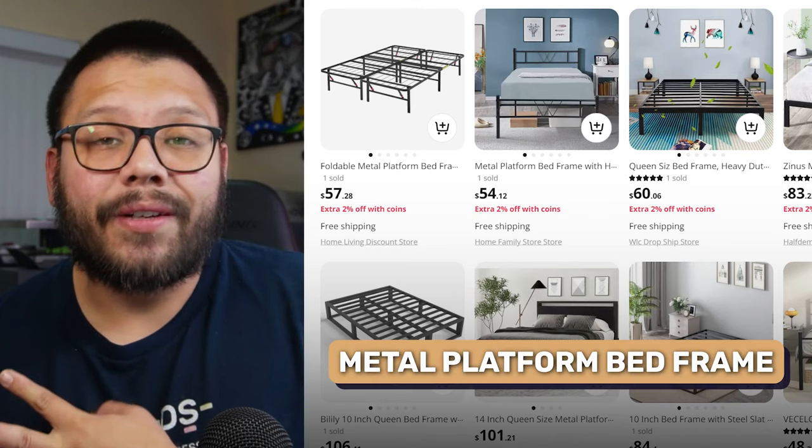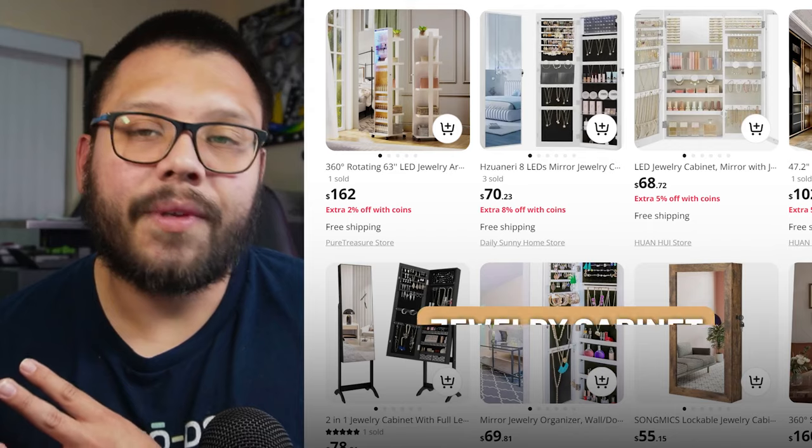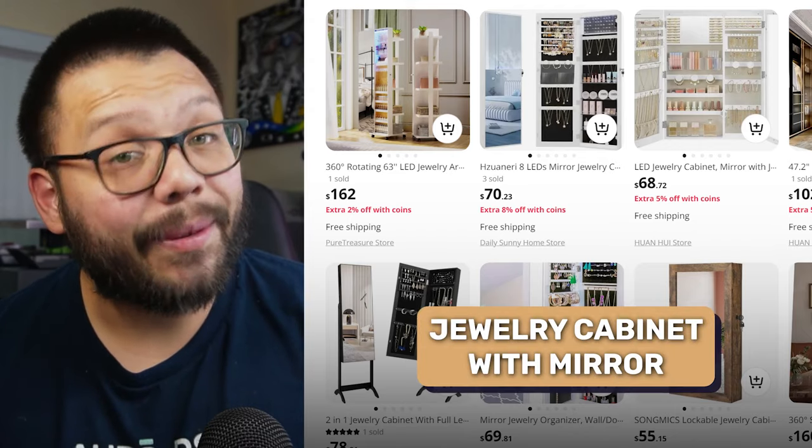A few other notable mentions include a three-drawer wooden dresser, a metal platform bed frame, a bookcase bed headboard, and a jewelry cabinet with a mirror.